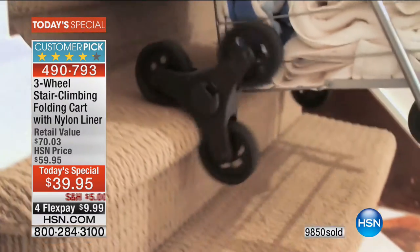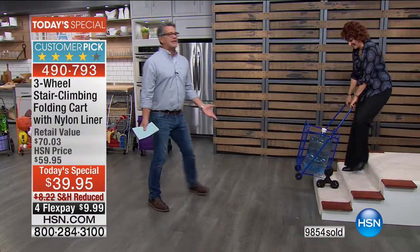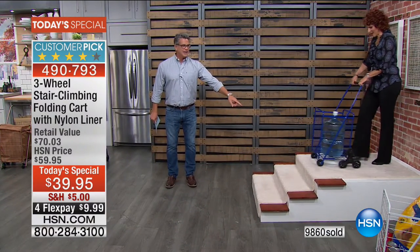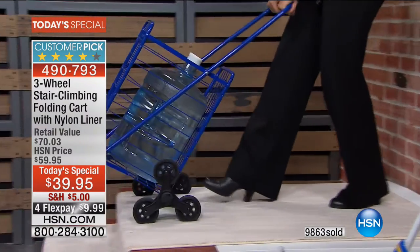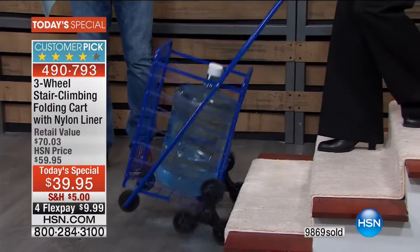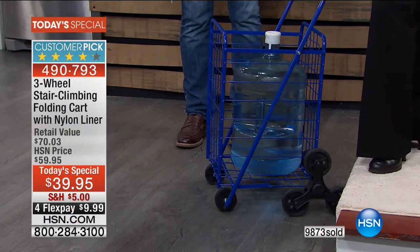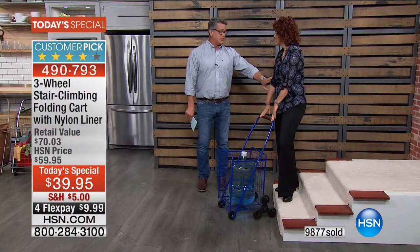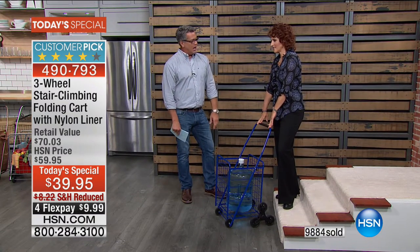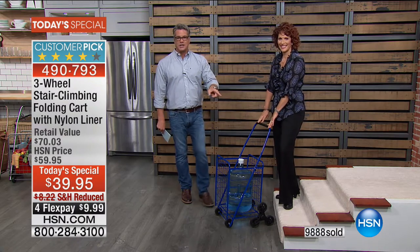No matter how old or young you are, everyone needs a helping hand, and that's what this is. Linda demonstrates one more time: put a big 50-pound bottle of water in the cart — that's how you get it up and down the stairs. Falling downstairs is much worse than falling upstairs — that's why it's designed to work safely in both directions. It'll make things a little safer around the house.